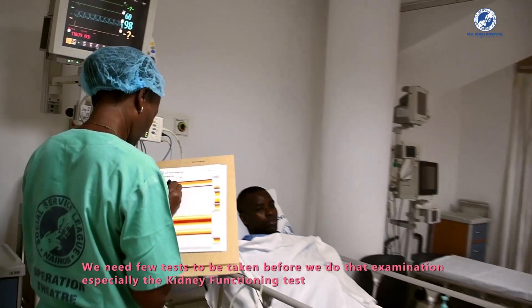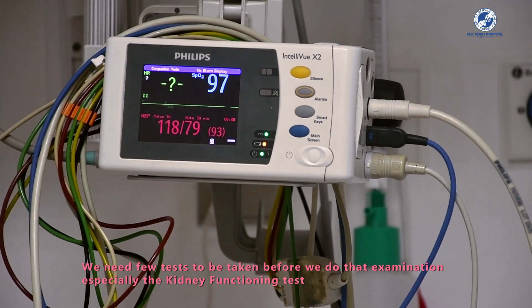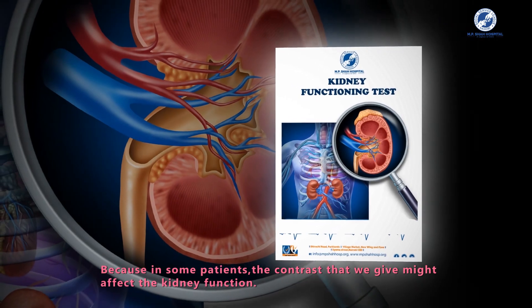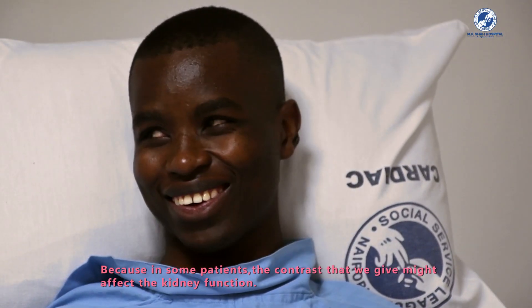We need a few tests to be done before the examination, especially the kidney function test, because in some patients the contrast that we give might affect kidney function.